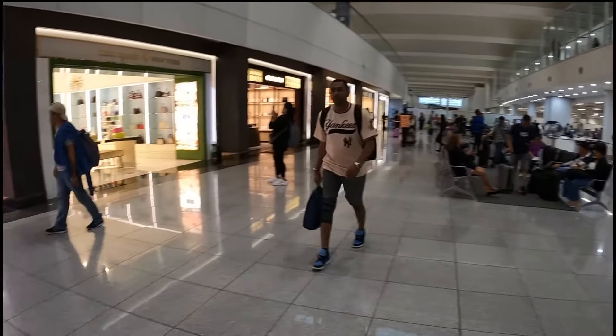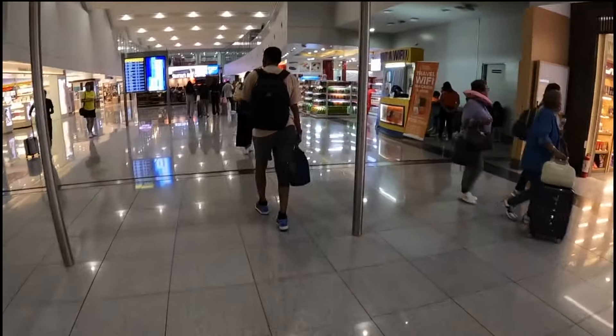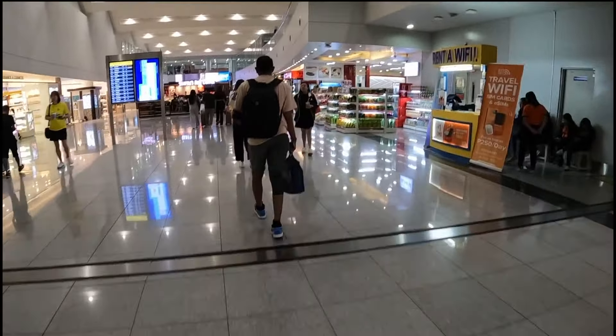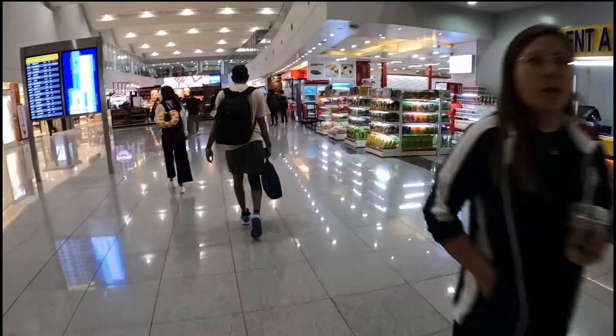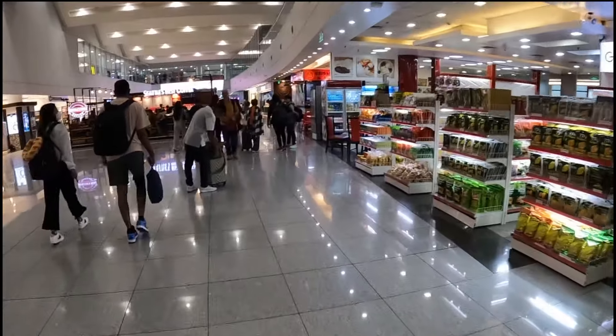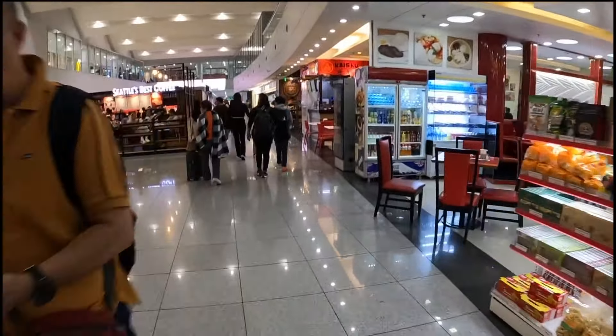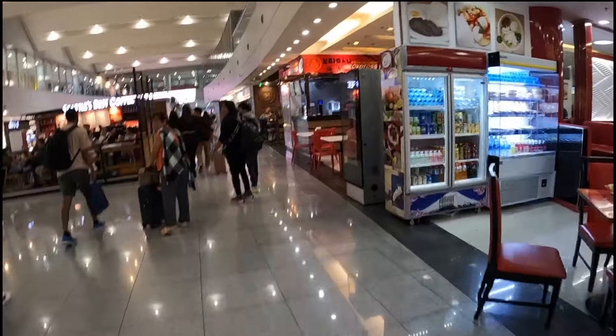Here at Terminal 3, once you've cleared immigration and gone through customs, here are your food options down here. The big happening at Terminal 3 is the new Shake Shack, which has some very good, very expensive burgers.